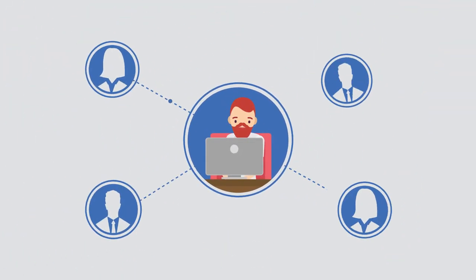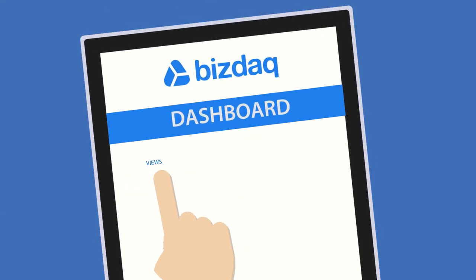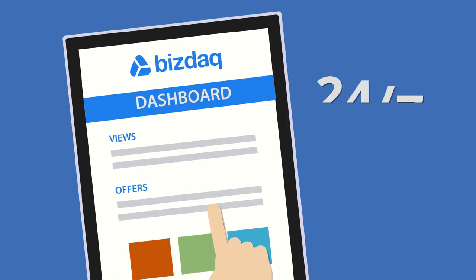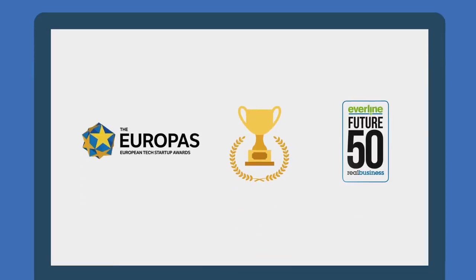Communicate directly with vetted buyers who have agreed to a confidentiality agreement. Arrange viewings, securely upload documents and negotiate offers in your 24/7 dashboard, and we will even refer you to a local solicitor to complete the sale if needed.